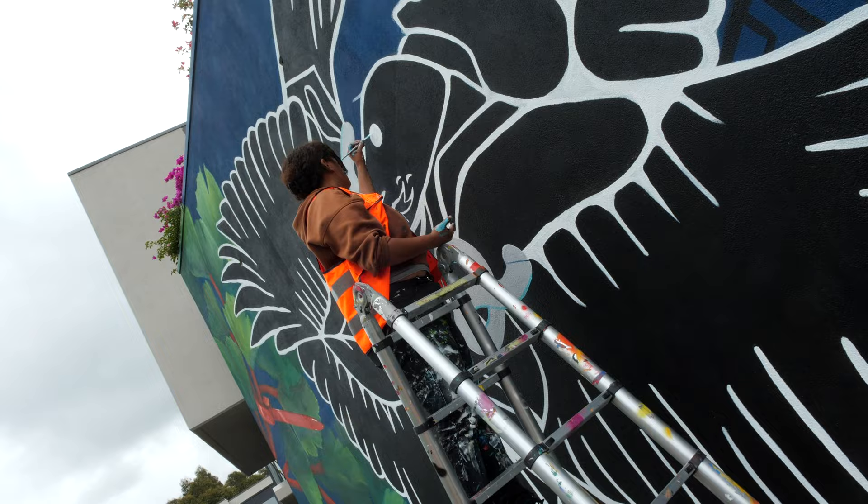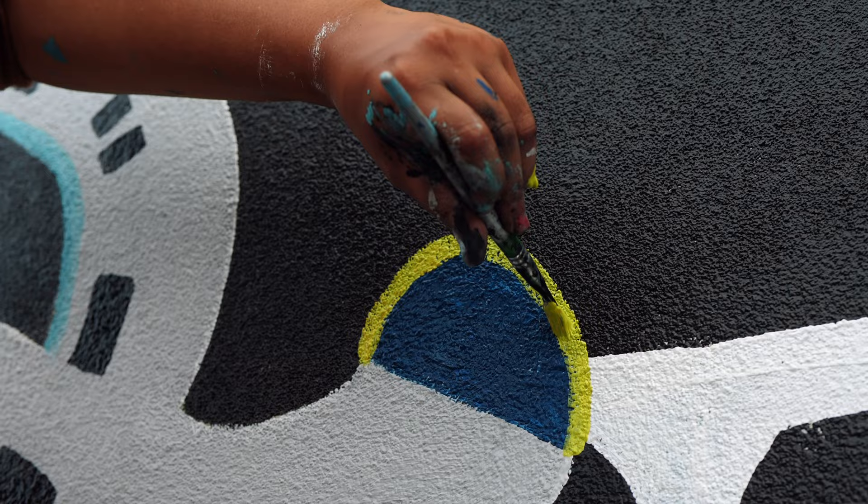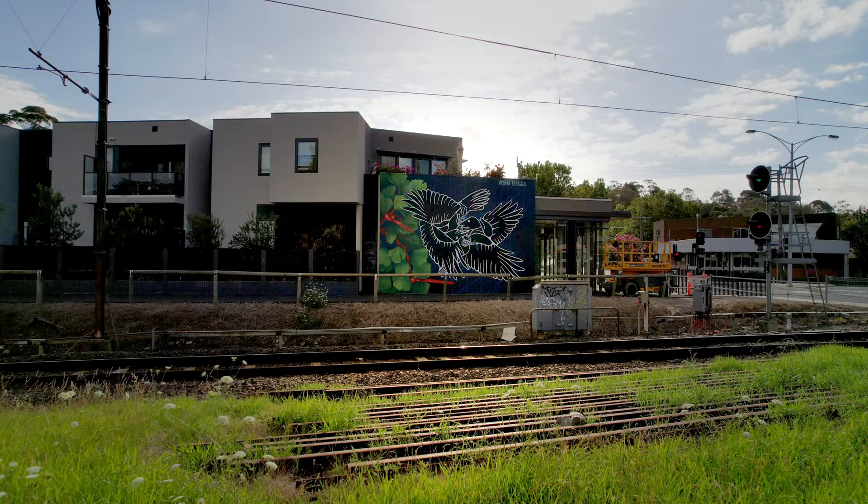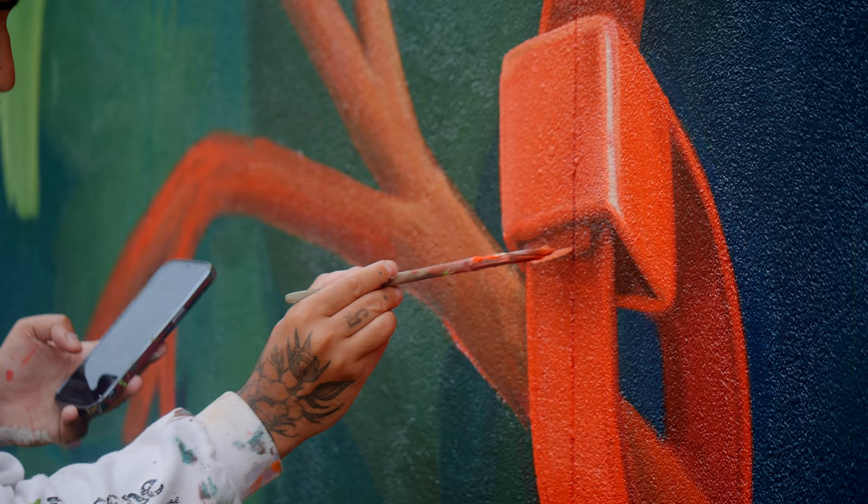Two Australian ravens fighting over a train worm from my Bunurong culture. They are the protectors of the waterways, and to me the waterways and the train tracks are kind of like the same thing. The birds can protect over the railways and the commuters.